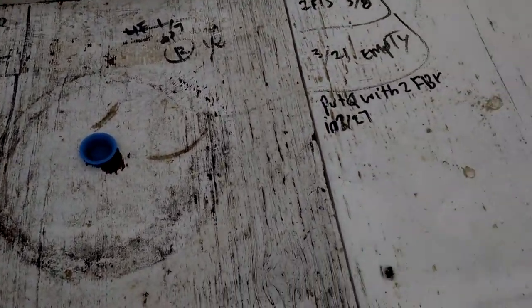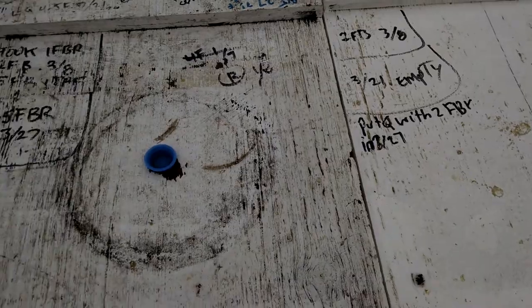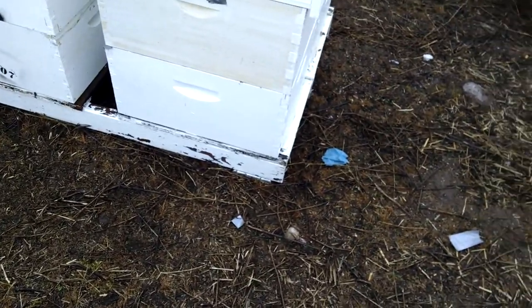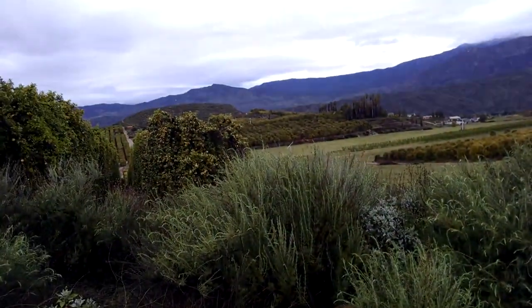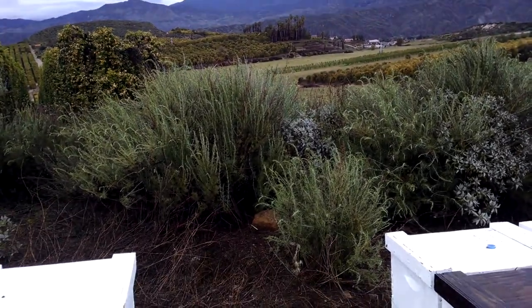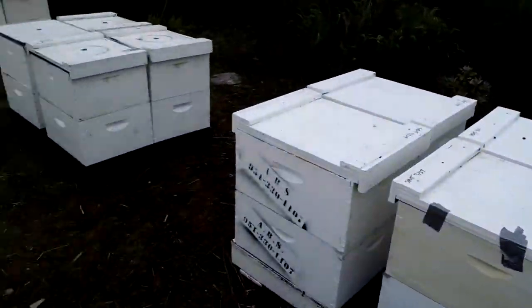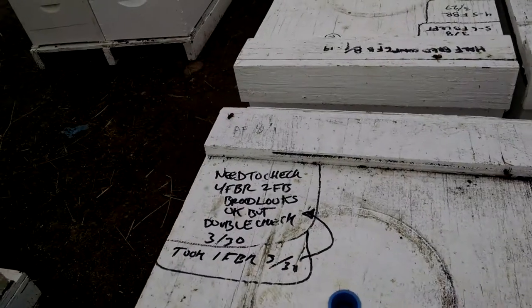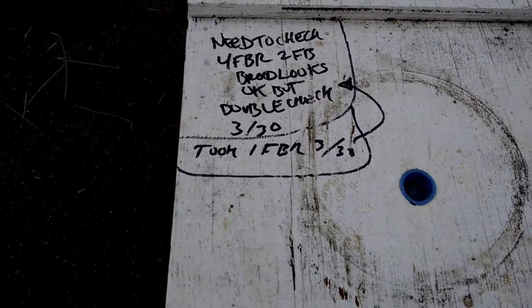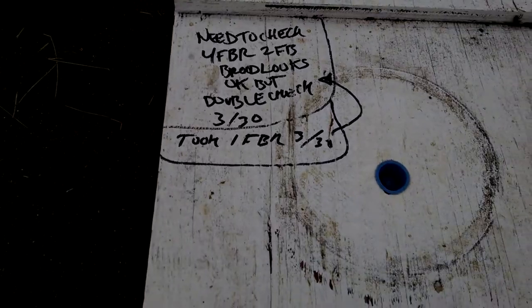So my question is, is there a queen in each one of these boxes? There are eight on a pallet. Over there there's other beehives — someone else put them out, a different company — and they've got 12 on a pallet. Need to check four FBR, two FBs. Brood looks okay, but double check.